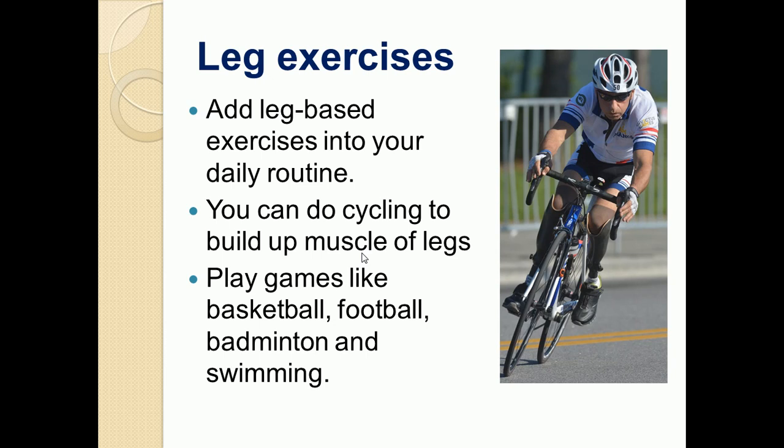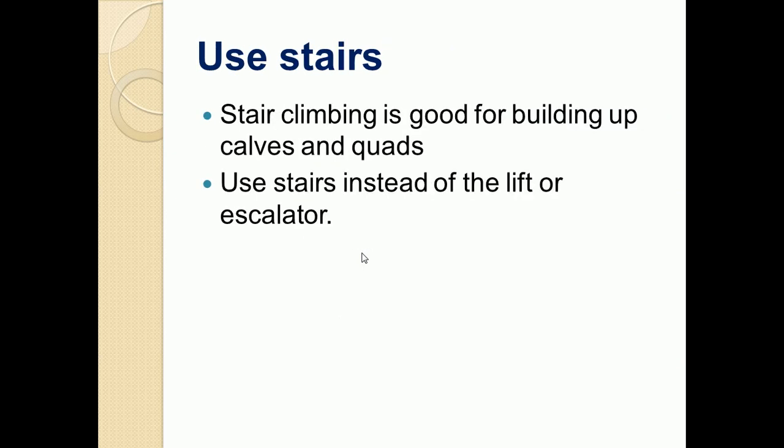You should have a daily routine of exercising your legs. You can do cycling to build up leg muscles. You can play games like basketball, football, badminton, and swimming, as they definitely help strengthen your legs. When in malls or shopping, use stair climbing instead of lifts or escalators to help build your calves and quads.